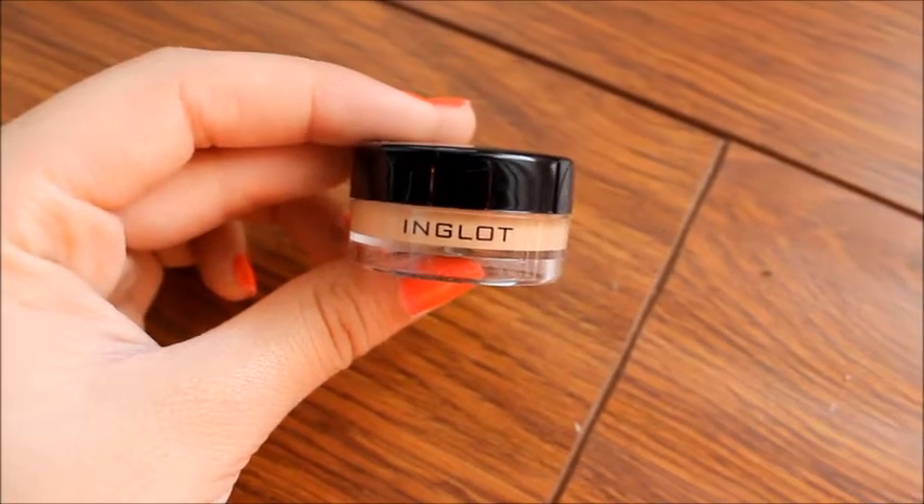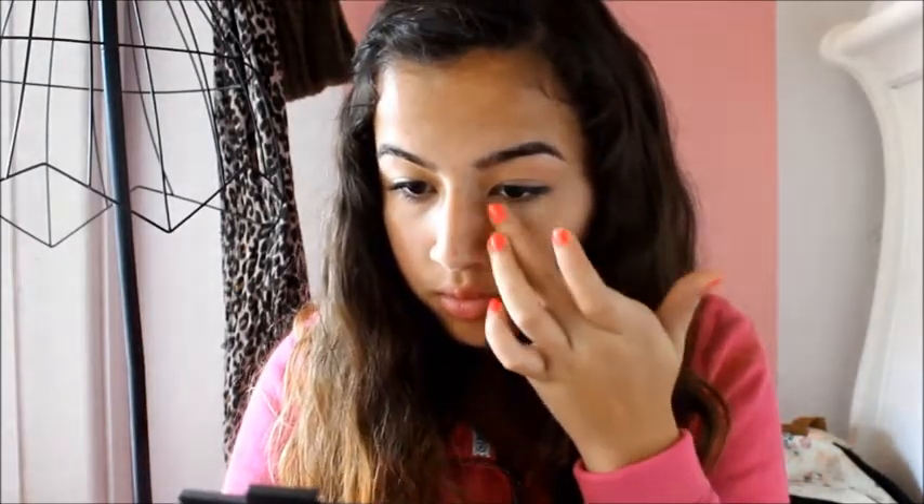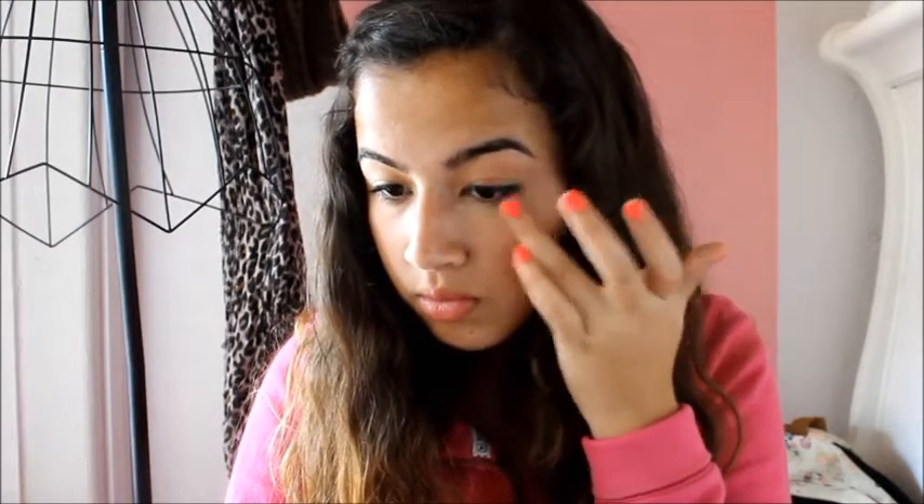So first, I'm taking my Inklock Concealer in the shade 67, and I'm just going to apply that under my eyes because I have pretty bad under eye circles, so I like to cover them up.